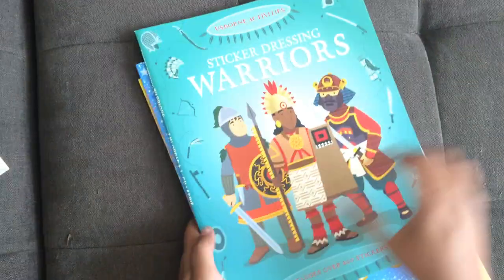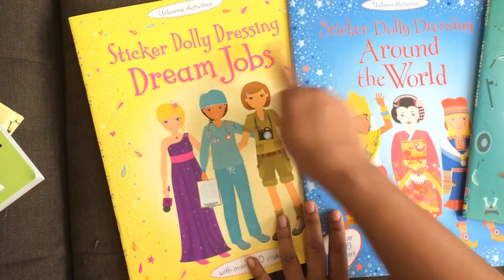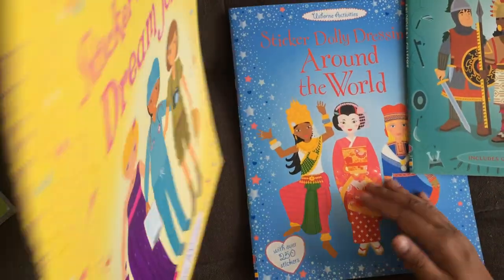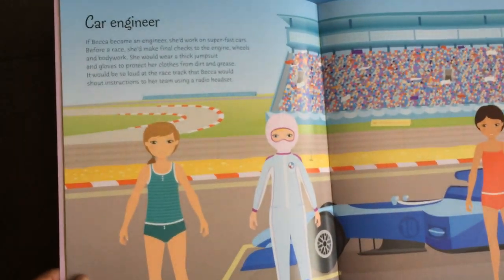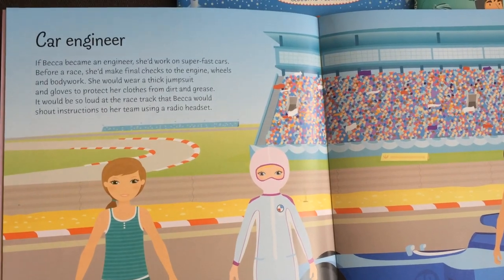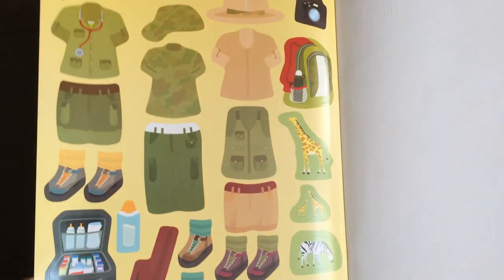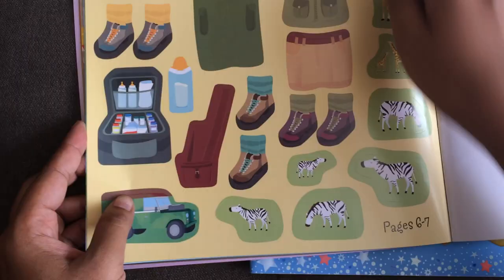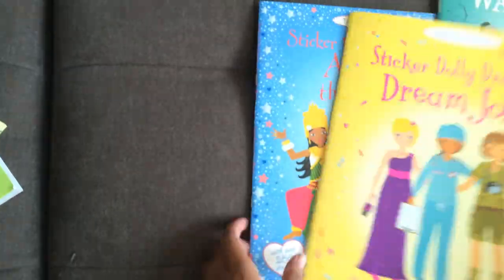I love our sticker books — we have so many wonderful ones. This is Sticker Dolly Dressing, which has female characters, and we also have Sticker Dressing with male characters. I love that they're multicultural and very diverse. There are paragraphs on each page telling a little bit about what's going on — this one is about car engineers. I love that it's not gender-stereotyped jobs. On each page there are stickers that coordinate. For example, pages six and seven are about a vet in Africa, and you can dress the girls. You can always read it as a book when you're done.